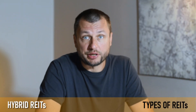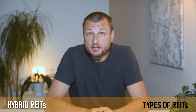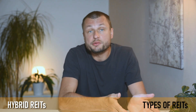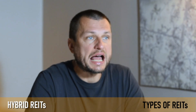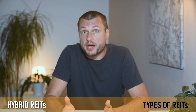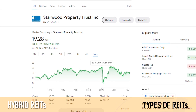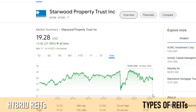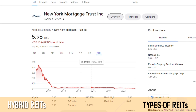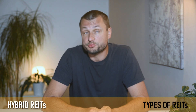The third type of REIT is hybrid REITs, which combine the investment strategies of both equity REITs and mortgage REITs. They own and operate income-generating properties and also invest in mortgages and mortgage-backed securities. This dual strategy allows them to benefit from both rental income and interest payments. Examples include Starwood Property Trust, ticker STWD, which originates, acquires, finances, and manages commercial mortgage loans and other commercial real estate debt investments, while also owning physical real estate properties. New York Mortgage Trust, ticker NYMT, invests in a combination of residential mortgage loans and distressed residential assets, with a diverse portfolio including both equity interests in real estate and mortgage-related investments.